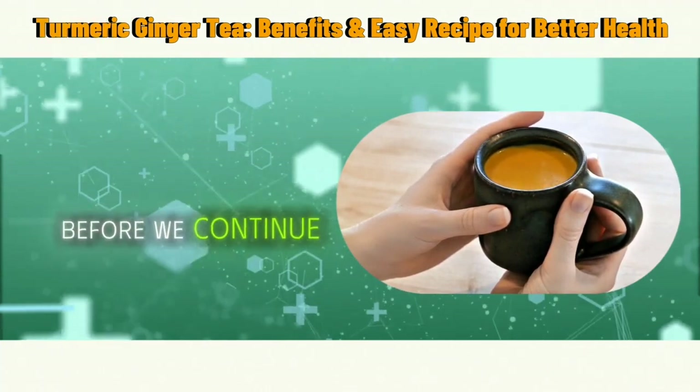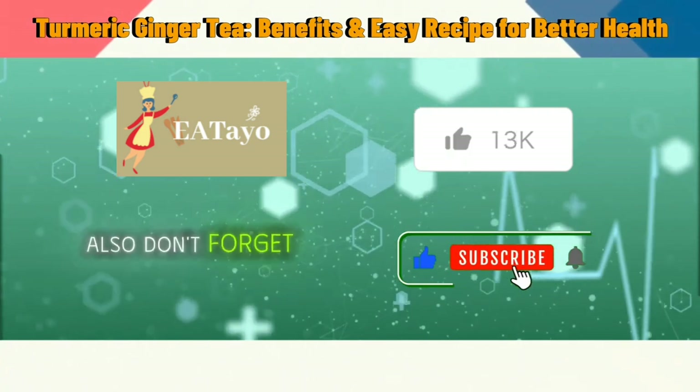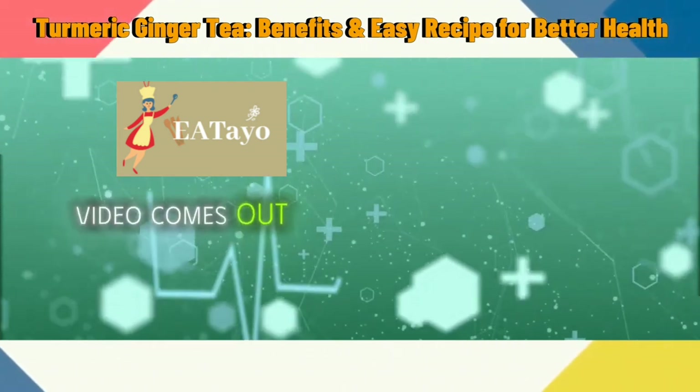Before we continue, please take a moment to like this video and subscribe to our channel to help us reach more people. Don't forget to click that notification bell so you can be the first to know when our latest video comes out.